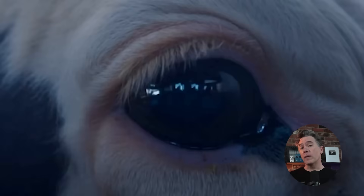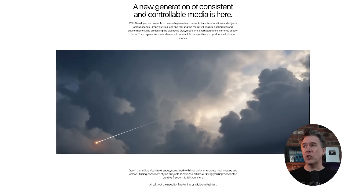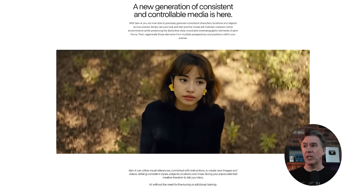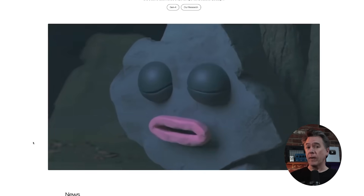Runway's update to their video model is boasting better fidelity and output quality, but more importantly they came out swinging with consistency in character, location, and color grading. They state that Gen 4 can utilize visual references combined with instructions to create new images and videos utilizing consistent styles, subjects, locations, and more — all without the need for additional fine-tuning. Runway did showcase this, releasing a number of short films on their platform where you can check out the consistency feature in action. Overall, things are looking very promising, though that particular feature is not shipping at launch.